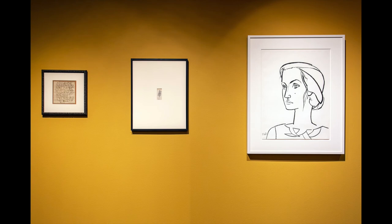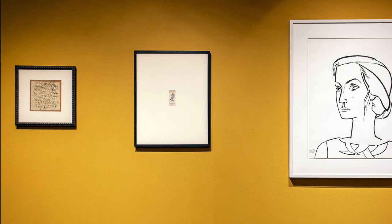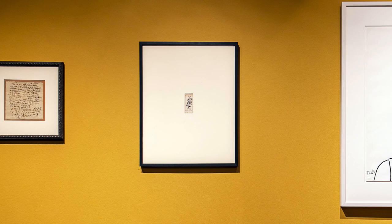Move to the right to number four — a tiny, tiny ink drawing on blue lined paper. A spray of leaves and flowers.